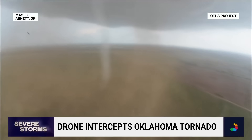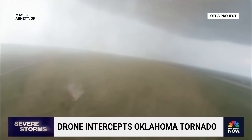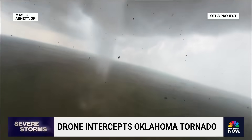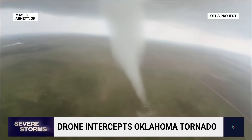How far were you from that tornado when the drone intercepted? During this intercept, I believe I was maybe about two miles away, and that's about the perfect distance for us to not be too close to the tornado.